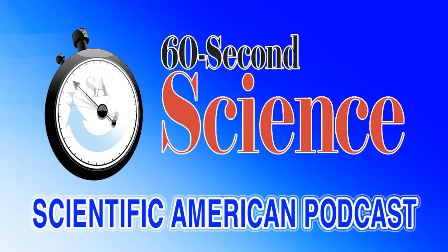Joachim Frank and Richard Henderson for developing cryo-electron microscopy for the high resolution structure determination of biomolecules in solution. Said Joran Hansen, Secretary General of the Academy, at 5:53 this morning Eastern Time.